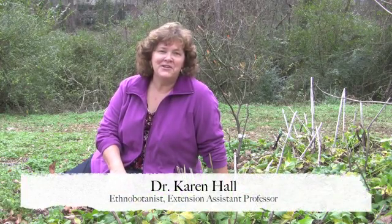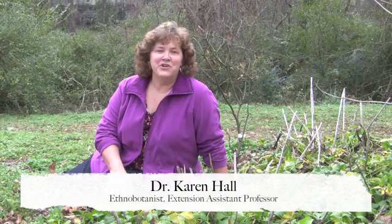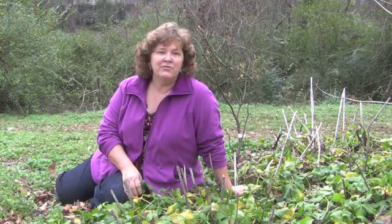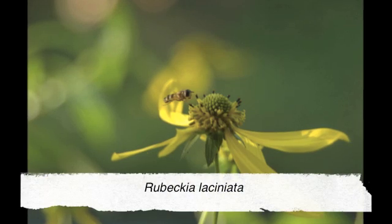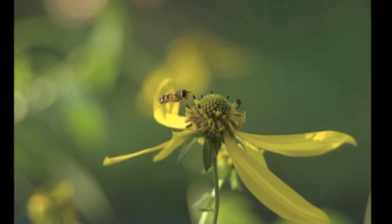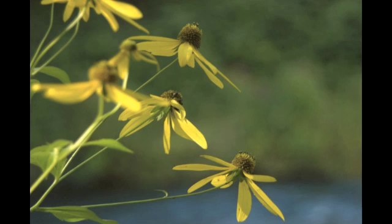Welcome to the Southeastern Ethnobotany Channel. I'm sitting here in the Cherokee Worldview Garden in the middle of a beautiful patch of what Cherokee know as Sochan. You and I might call this plant green-headed coneflower. It's a member of that group of coneflowers, which are a type of aster — a complex flower with several different flowers on a flower head. It's a beautiful Cherokee plant.